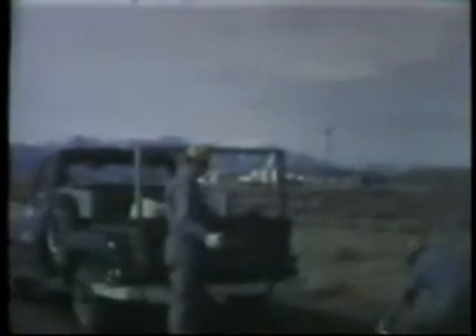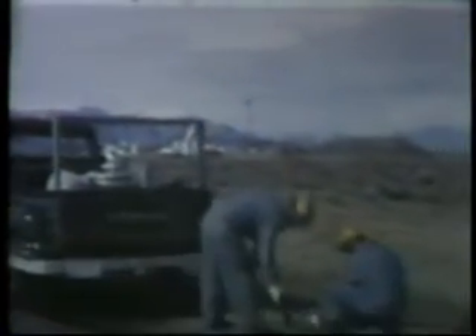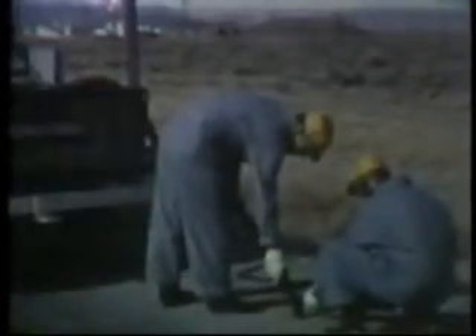Radiological crews cleaned up the hot spots. Wherever possible, vacuum cleaners were used to remove radioactive and other particulate material to the burial ground.